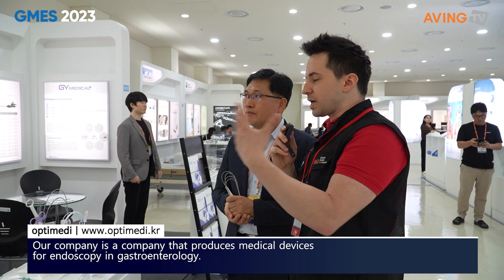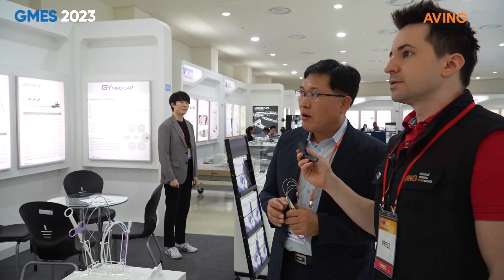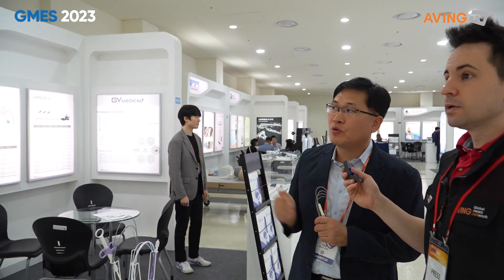어떤, what kind of equipment are we looking at here? 구체적으로 내시경을 하게 되면, 내시경했을 때 우리가 조직검사가 필요할 경우가 있거든요. 그때 조직검사를 하는 도구가 포셉이라는 도구가 있고요. (Specifically, during an endoscopy, there are cases when a biopsy is needed. The tool used for that biopsy is called a forceps.)